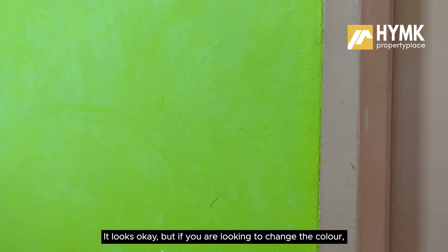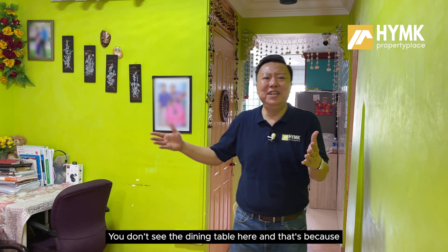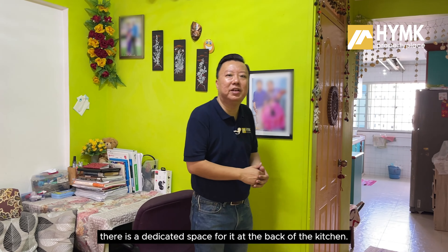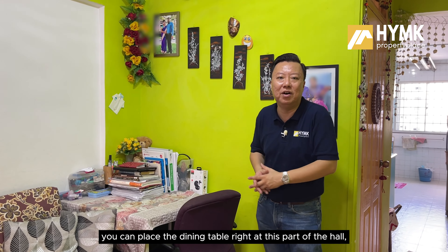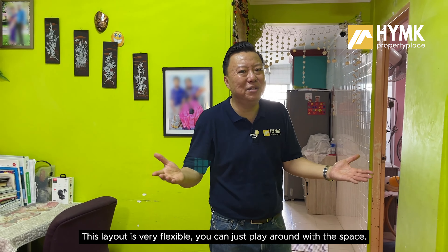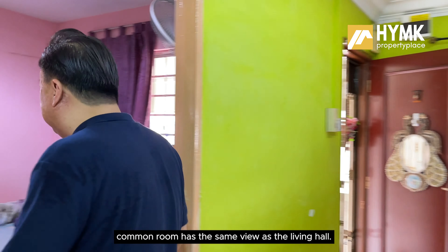This is a very strong, splashy wall painting colour — very similar to the colour of a green apple. It looks fine, but if you want to change it, you can just give it a fresh coat of paint. You don't see the dining table here because there is a dedicated space at the back of the kitchen. But if you want to change the orientation, you can also place your dining set in this part of the living hall — the layout is very flexible.